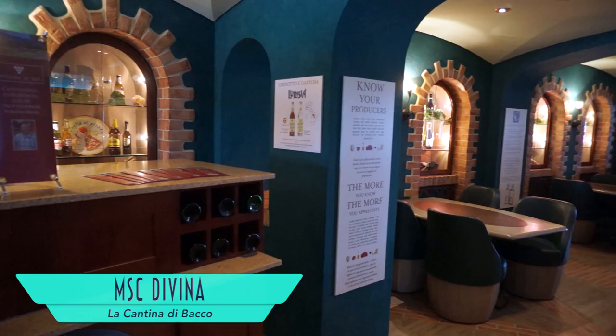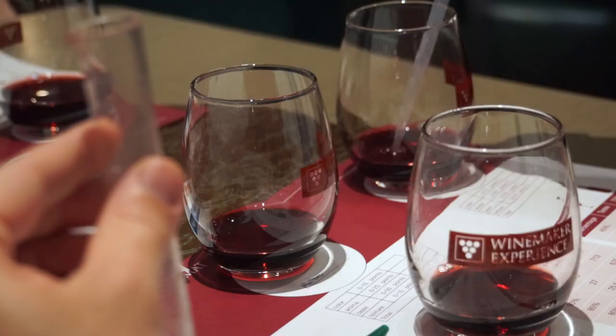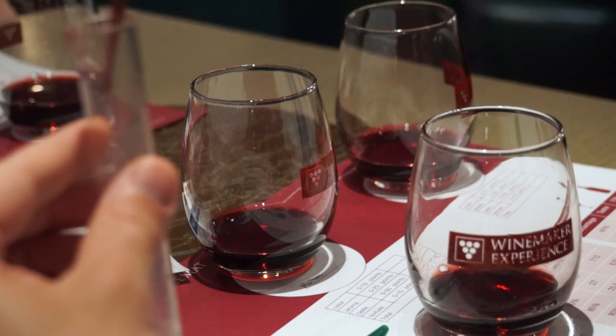Our favorite at Cafe Italia wasn't a coffee at all, but a wonderful chocolate cherry concoction. The sports bar is a casual gathering place complete with bowling at sea and specialty pub fare like a massive portion of fish and chips. La Cantina di Baccio is where you can enjoy fine wines or even blend your own — the winemaker experience makes you feel like you're back in chemistry class, but the homework is much more enjoyable.